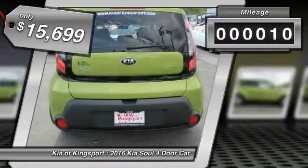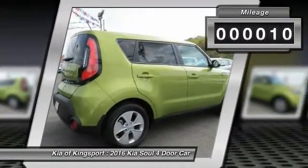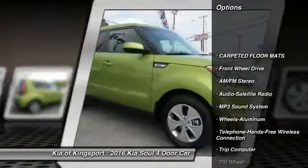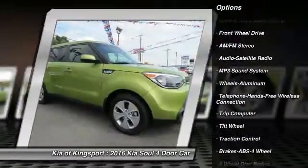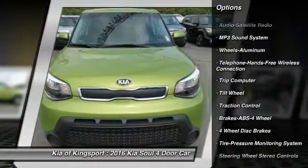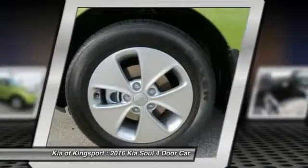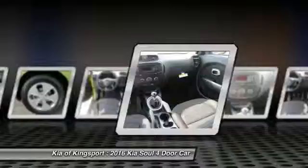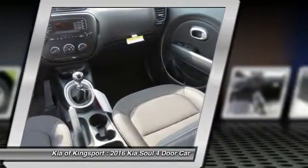This vehicle has less than 100 miles. Here are some of this vehicle's great options: anti-lock braking system, traction control, Bluetooth wireless data link for hands-free phone, power steering, air conditioning, front aluminum wheels, AM FM stereo radio, rear defrost, FWD, trip computer.